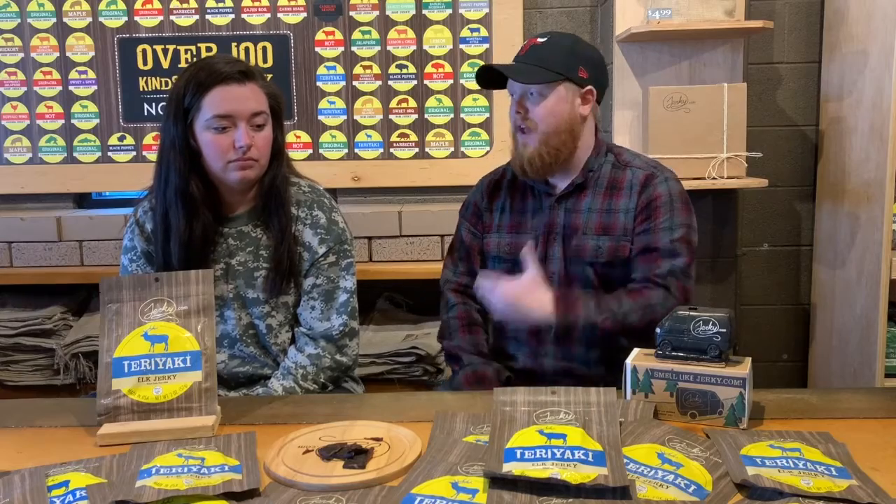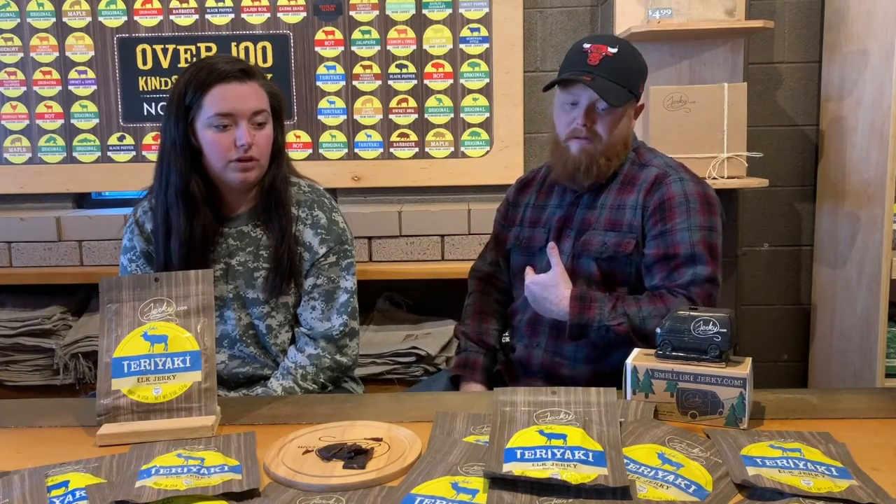Buffalo is the easiest thing to get into if you've never had exotic jerky, but this elk is also great to start with. Any of the core four are what I recommend to anyone starting out. And honestly, elk just sounds cooler — when you come at your friend with 'hey bro, I'm eating a bag of elk today, you want some?' that's just a conversation starter.